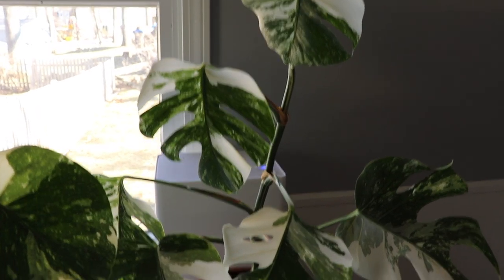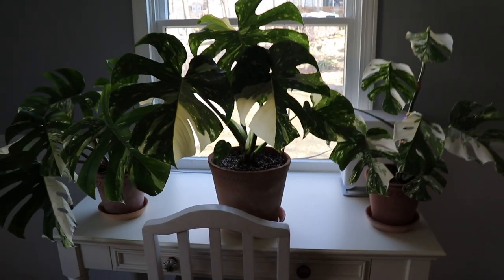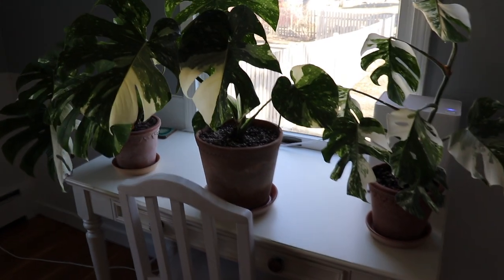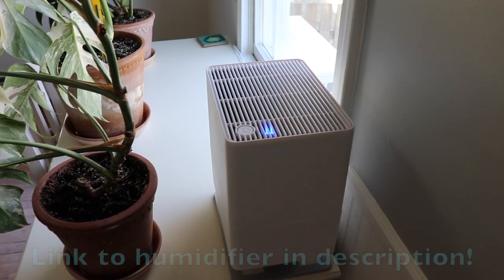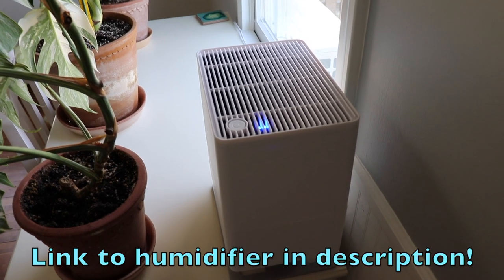I might do a comparison video of the three monstera varieties if you're interested — let me know. I keep my humidifier running to increase humidity in this area since it's still dry outside. Anyway, we're going to move on to my living room.